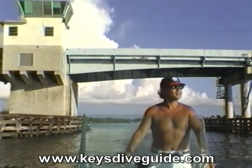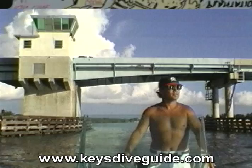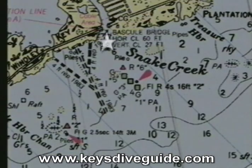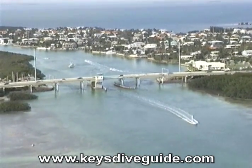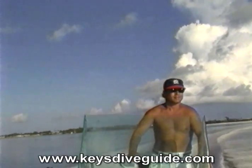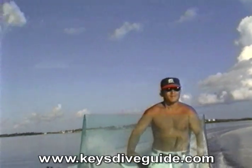A new day finds me easing under the Snake Creek Bridge. Snake Creek separates Windley Key from Plantation Key in Upper Isla Mirada near mile marker 86. I pick up speed heading out of Snake Creek to the site of our next shipwreck, the Chavez.